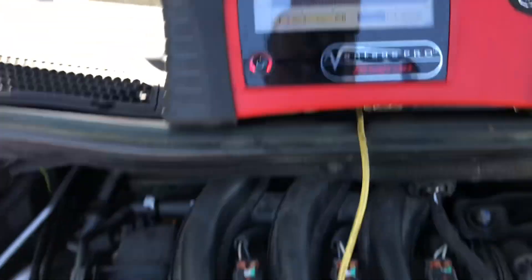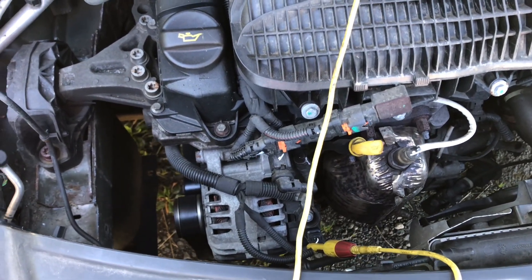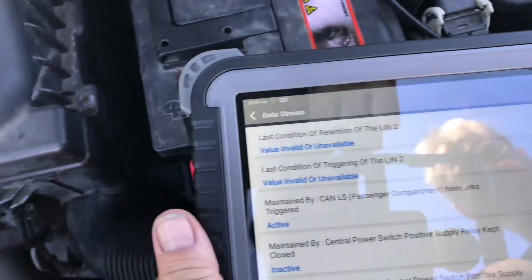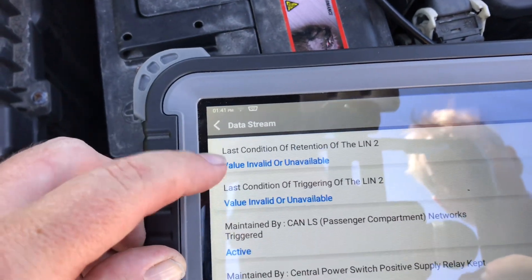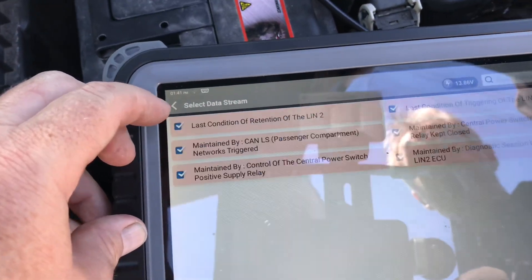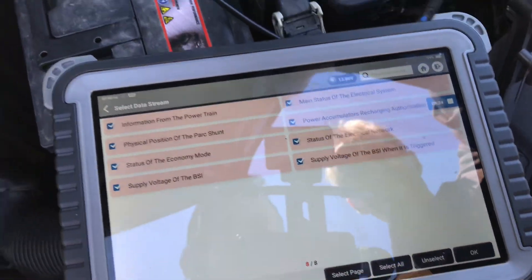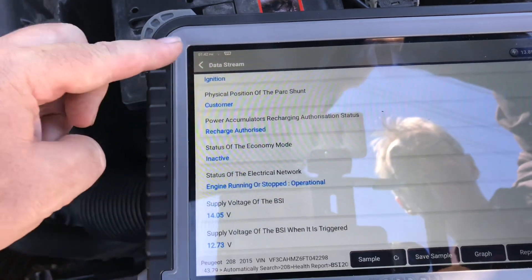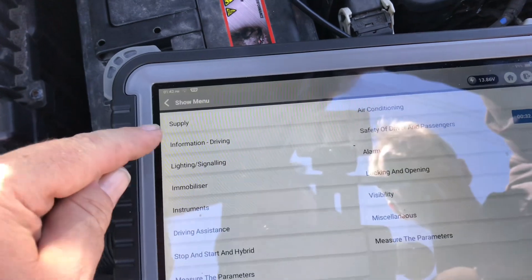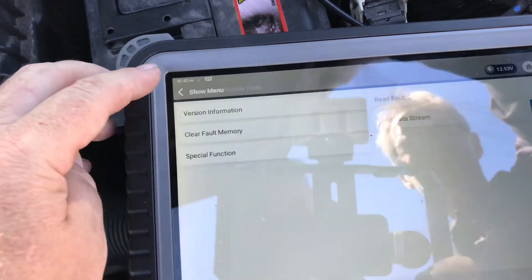It's a fix — all it requires is an ECU reflash, a software update. With the car running, I went into the LIN 2 on the BSI and it still says invalid. The only way to detect this is by looking at the software — there's absolutely nothing else to give you a direction. The fault code still comes back and doesn't clear, so it must be a patch.